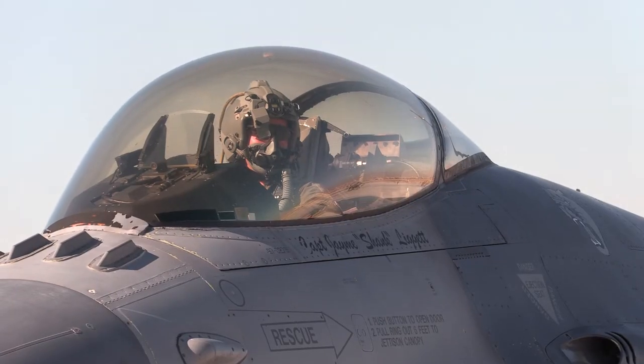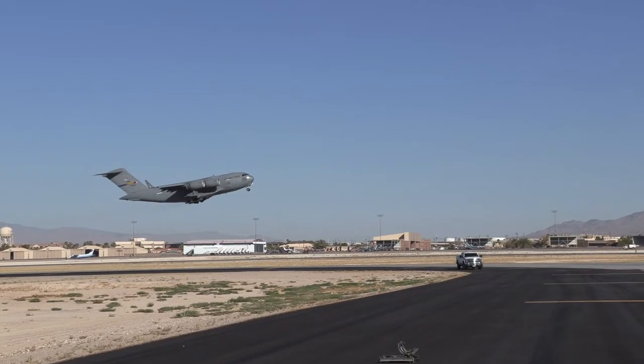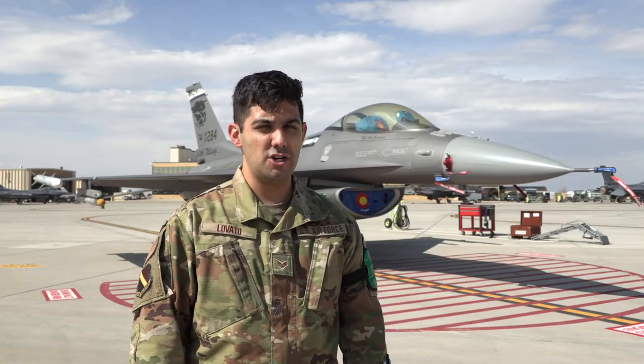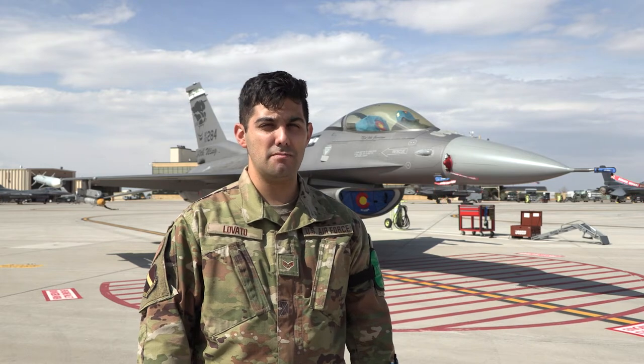The agile combat exercise at Nellis Air Force Base was one step of many towards evolving our own force, where every unit involved, including the 140th, demonstrated the one-team, one-fight concept. I'm Senior Airman Lovato with the Colorado Air National Guard, and that is what ACE and ABMS is all about.